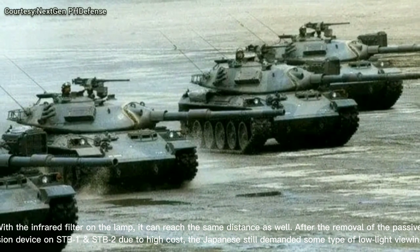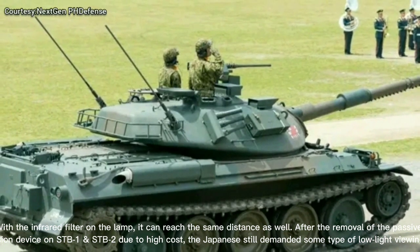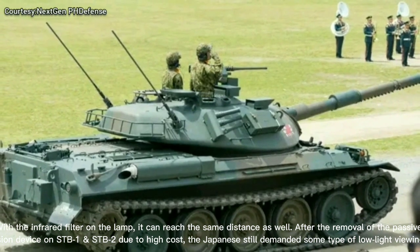After the removal of the passive night vision device on STB-1 and STB-2 due to high cost, the Japanese still demanded some type of low-light viewing device.